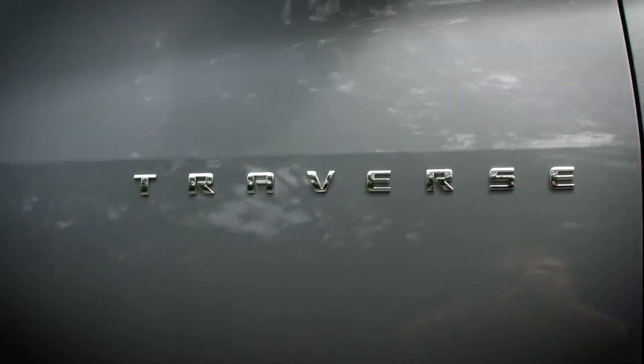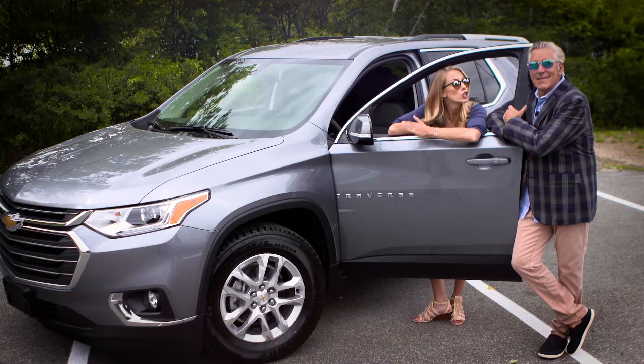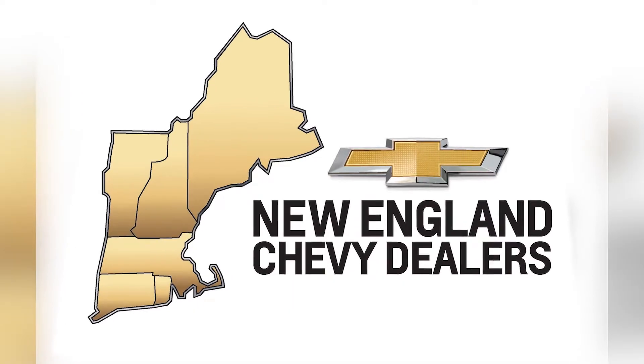From hands-free lift gates to hidden storage compartments, you're going to get where you need to go with everything you need to bring. Check out the brand new Traverse at your New England Chevy dealer.